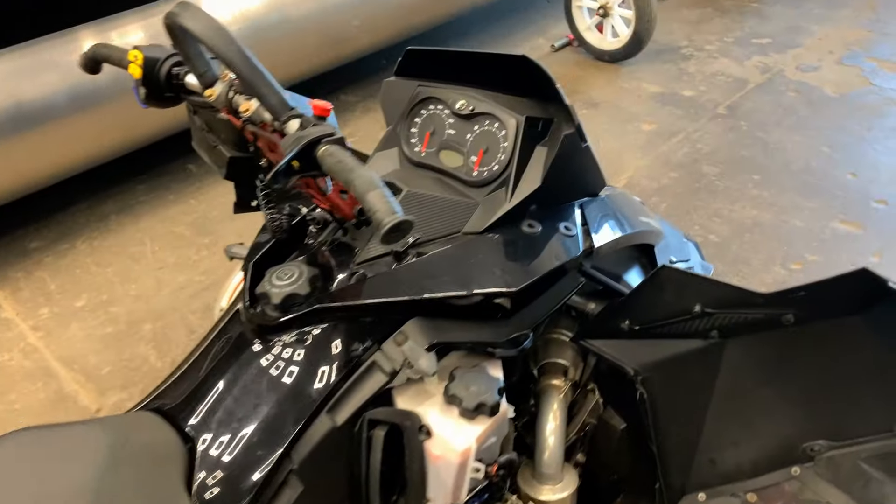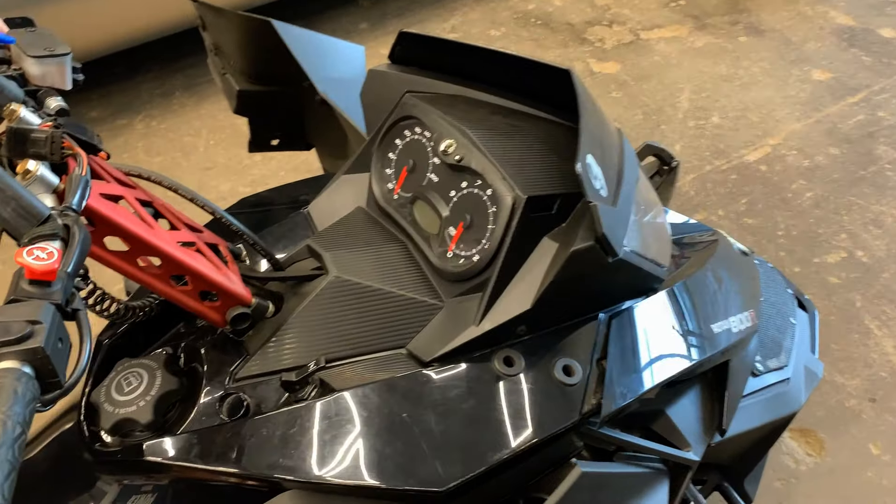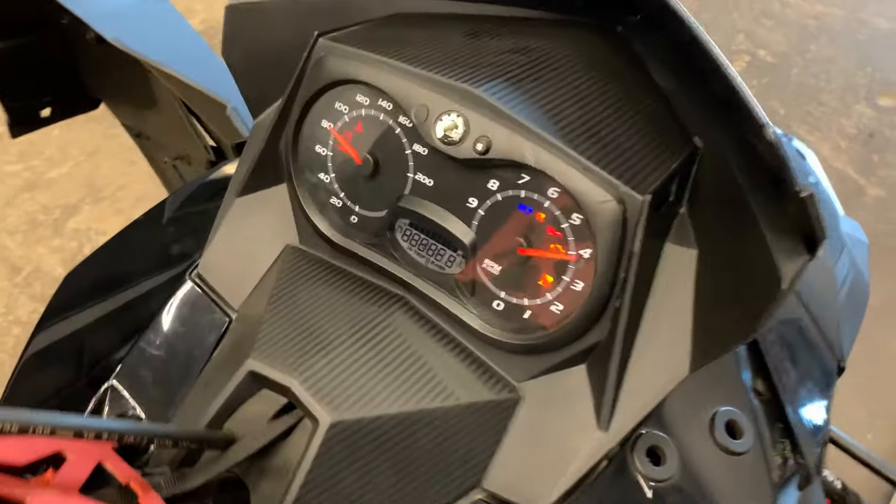And since we've got you here, we might as well fire it up real quick. This one does have an electric start as well, which is nice. Starts up really quick.